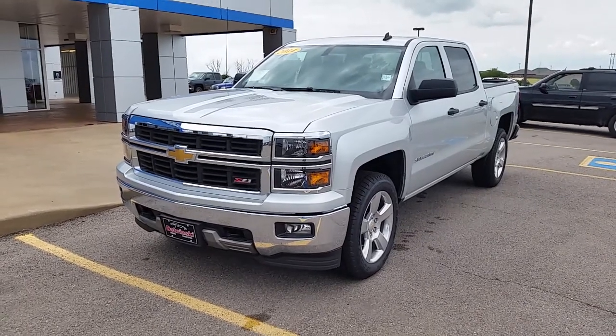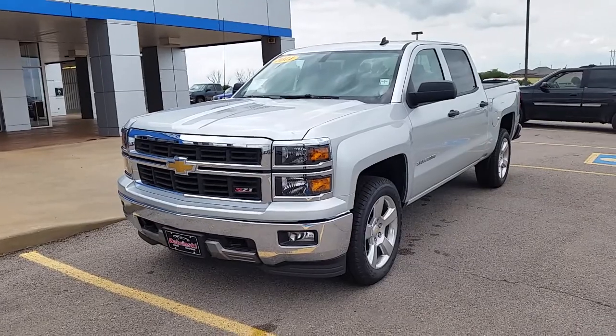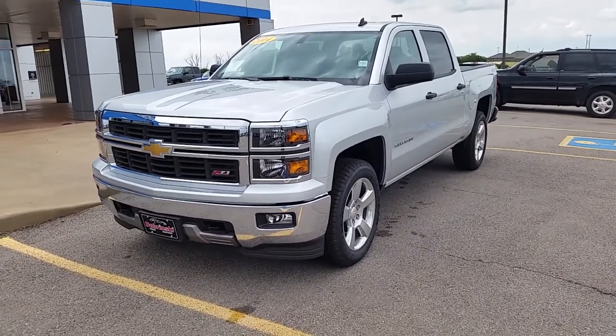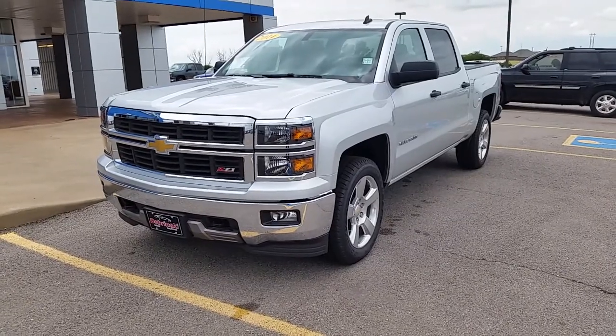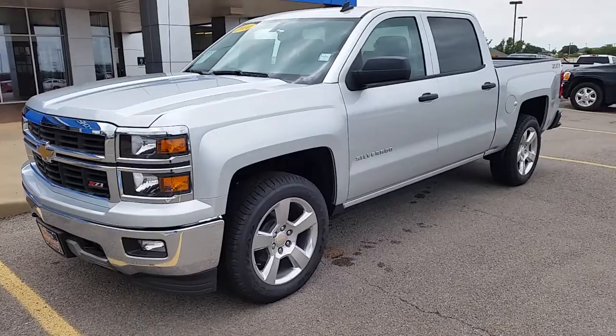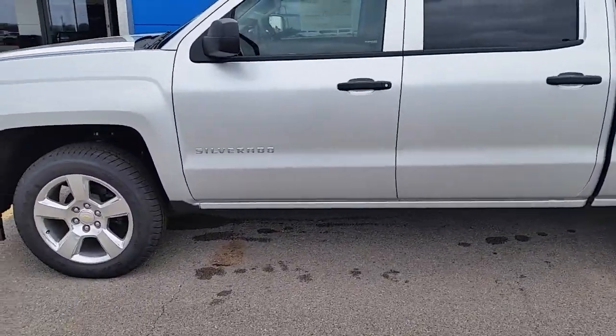Hello and welcome to the Briskies here in Kingfisher. What we have here is a 2014 new body style Silverado 1500 crew cab. The stock number is 14312, it's silver, and it has a 5.3 V8 EcoTec engine.